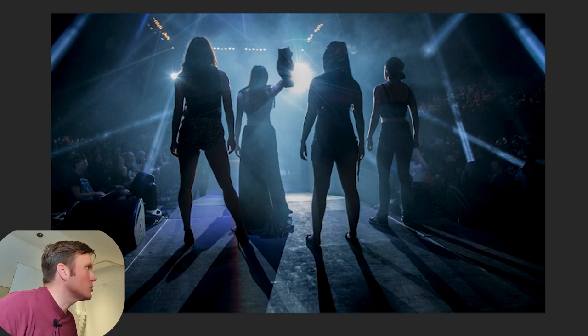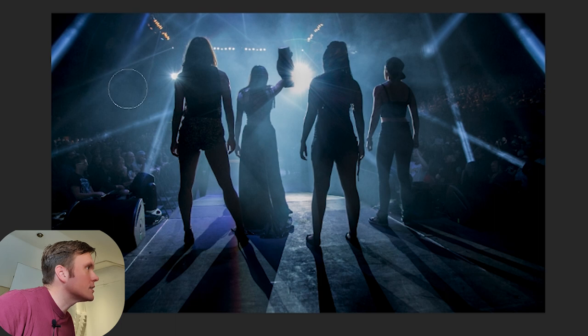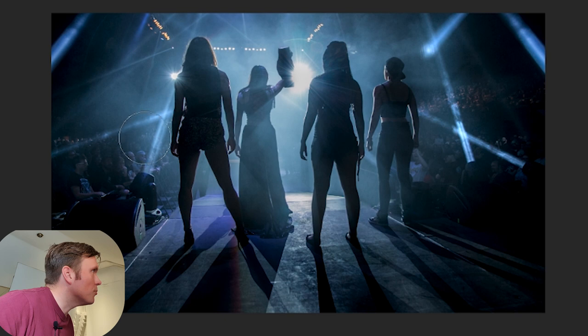Now I'll get the dodge tool, switch it to highlights — I only want to pick up the highlights. I'll run it over all the lights around the guys, all the highlights, all the beams, getting everything lightened up. Back to the burn tool on mid tones — if you ever make a mistake just Ctrl+Alt+Z will bring you back. I'll run it over the crowd in mid tones just to darken them down a little bit.